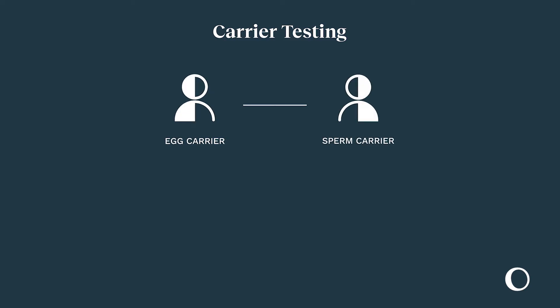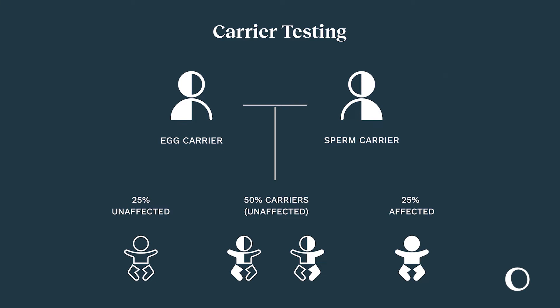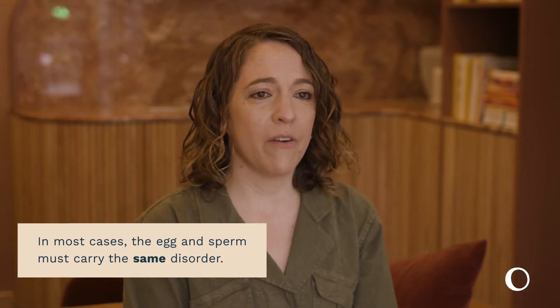Carrier testing checks for inherited disorders that may be present in the egg and sperm and can be passed down to the growing baby. Common examples include sickle cell disease, cystic fibrosis, and Tay-Sachs, among others. In most cases, the egg and the sperm must carry the same disorder to have a child affected with the disease. This information may inform your pregnancy or birth management, as well as pediatric care for your child, or in some cases, a decision to terminate the pregnancy.